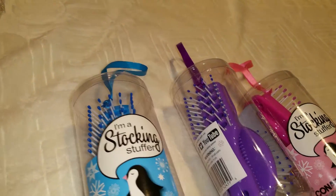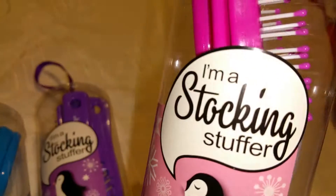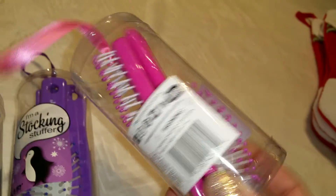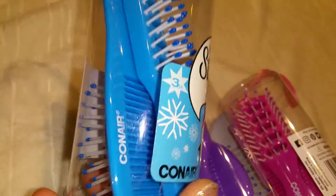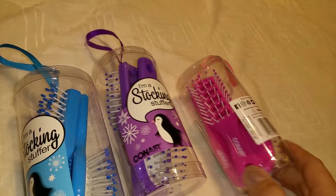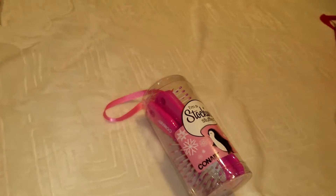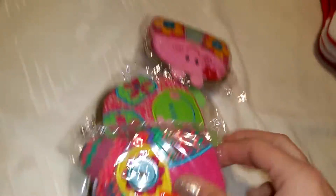These sets I got from just a regular grocery store, but I'm in love with them — they say 'I'm a stocking stuffer' which is so cute. They have little hair brushes, and each girl will get a different color. You have to change hair brushes often, so I love these.